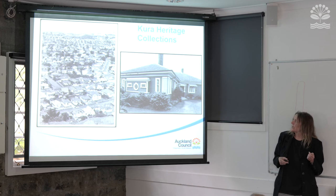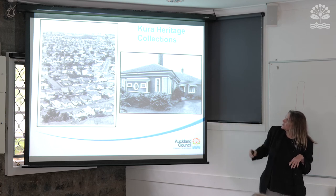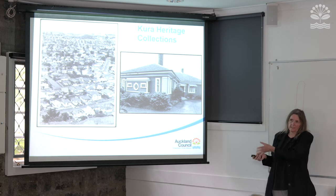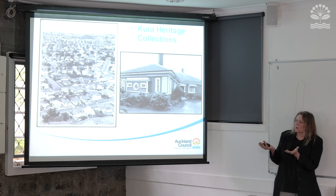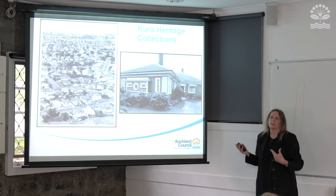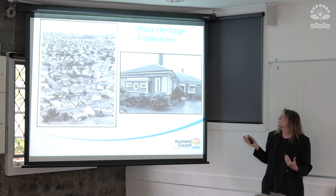So Kura Heritage Collections — this is why I keep talking about Ranfurley Road, because this house in the slide is in Ranfurley Road, and the other picture is a view looking up Mount Eden Road towards Three Kings. Kura is a mix of an index as well as digitised material. Think of it like an index at the back of a book: you type in 'Ranfurley Road,' it brings up images and articles, and it will tell you there's an article about a house there in, say, the Central Leader of 20 June 1993. Then you'd go and find the actual article — it won't necessarily be digitised there. Think of it as a combination index and digitised material repository.